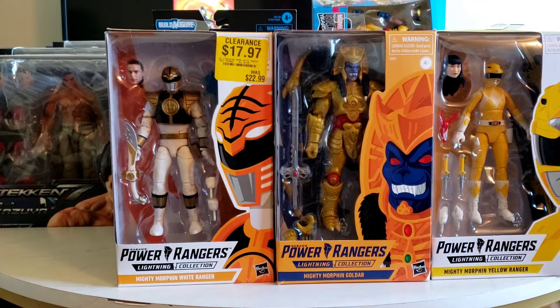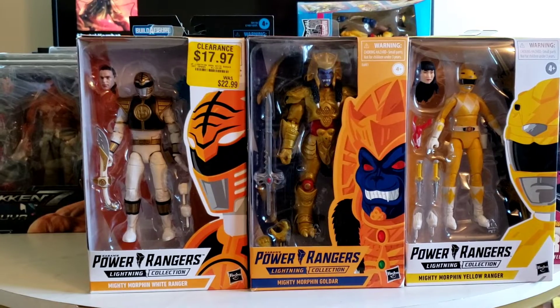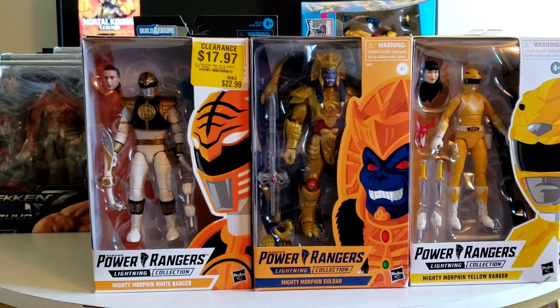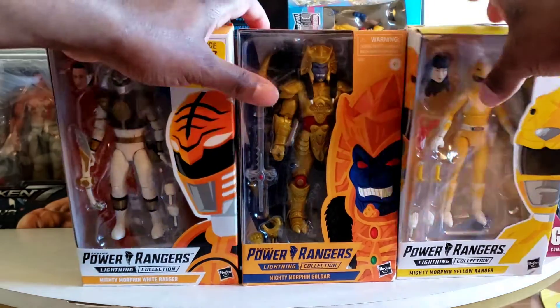With these three particular figures, I also purchased them at GameStop. Usually GameStop has their Power Ranger figures priced at $23 instead of the $20 that some other retailers have. However, they were again running that sale for 25% off, and some of the figures were already discounted at $18. So I ended up spending maybe $45 for the lot, again with free shipping.